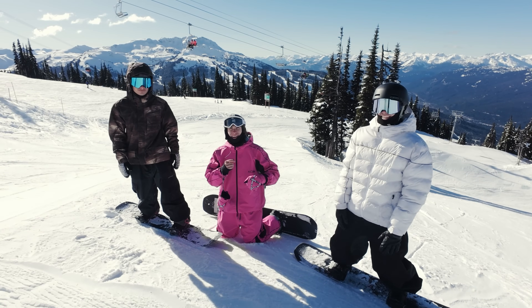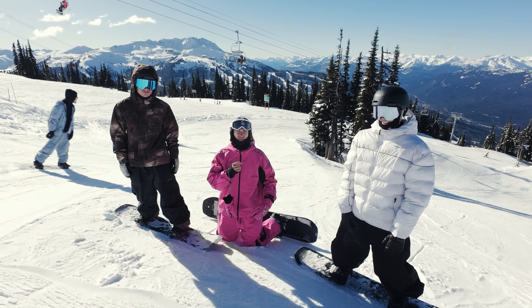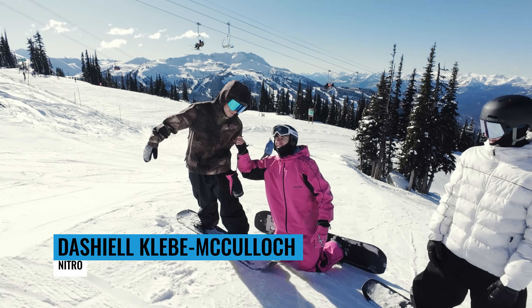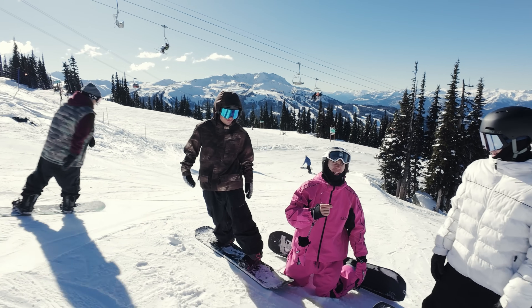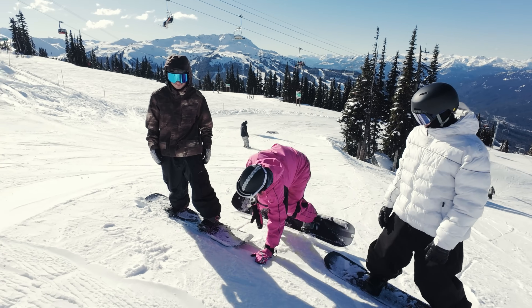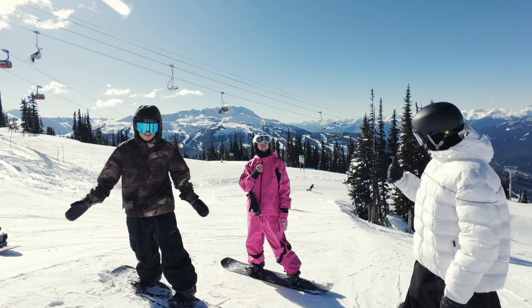I'm handing off to Tosh and Dashiell — we're going to do our signature laps for the park. Dashiell, do you want to introduce yourself? I'm Dash. Tosh? I'm Tosh. These guys absolutely ripped, so we're going to follow Tosh for his first lap and see what he can do.